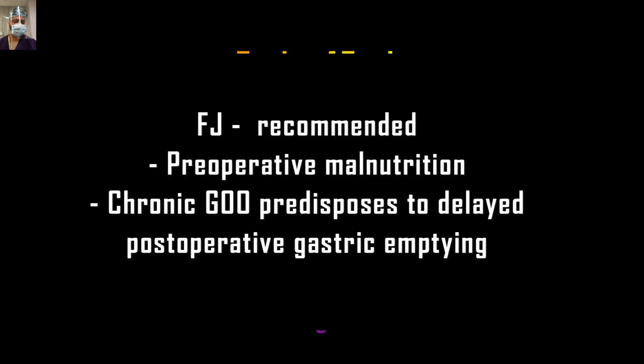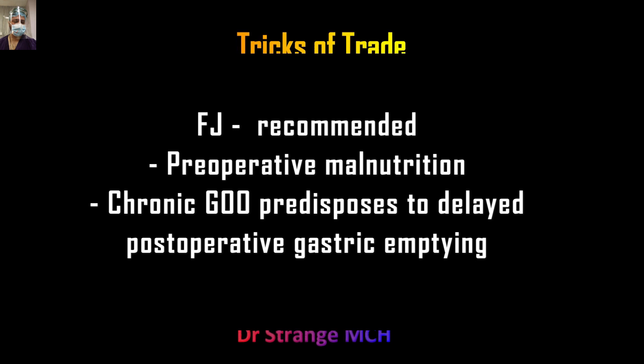Here is one trick of the trade: whatever surgery you are contemplating for these patients, always consider adding a feeding jejunostomy, because there is preoperative malnutrition, chronic gastric outlet obstruction, and predisposition to delayed gastric emptying. After simply doing a bypass, you may face difficulty. Always consider an additional procedure of feeding jejunostomy for early resumption of feeds.